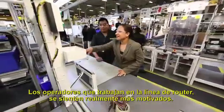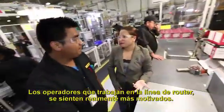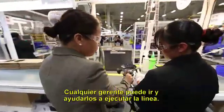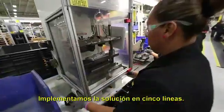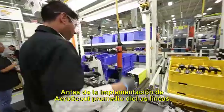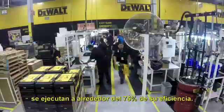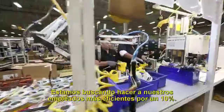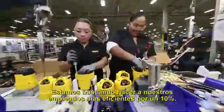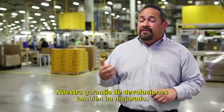The operators working on the router line really feel more motivated — any manager can go and help them to run the line. We implemented the solution on five lines. Before the AeroScout implementation, those lines were running about 75% efficiency. Right now we're running about 95–96% efficiency, making our labor force more efficient by 10%. Our quality has improved and our warranty returns have improved as well.